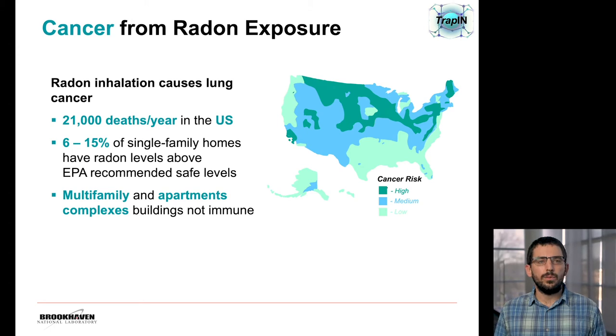Radon is a naturally occurring radioactive gas that's known to accumulate inside of structures. The inhalation of radon is known to cause lung cancer, and it's estimated that about 21,000 deaths a year occur from lung cancer derived from radon. Radon inhalation is a problem across the U.S. — it's estimated that anywhere between 6 and 15 percent of single-family homes have radon levels above the EPA-recommended safe levels. In addition, larger commercial buildings and multi-family apartment complexes have also been found to have raised or dangerous levels of radon.